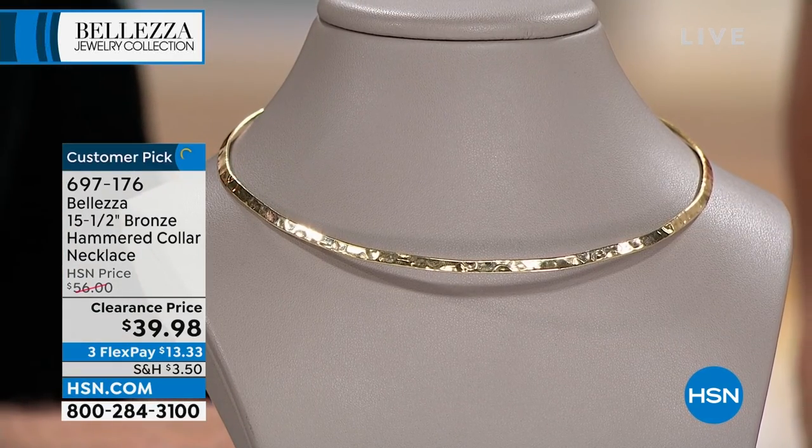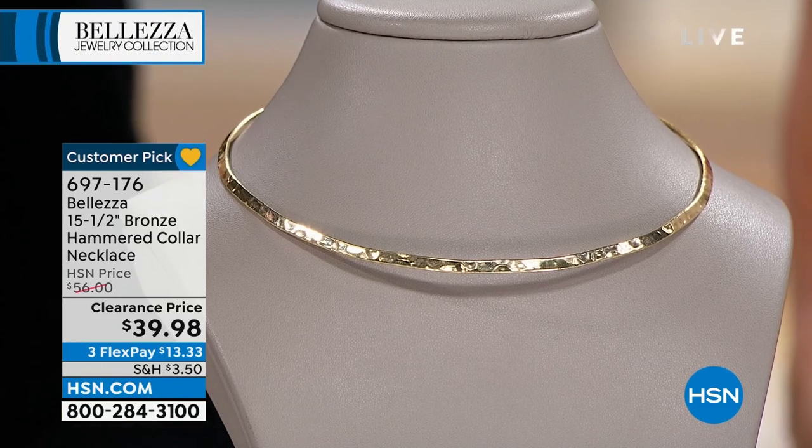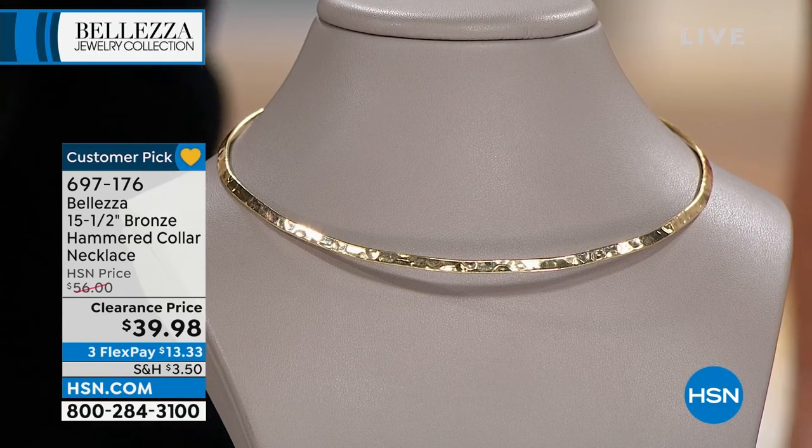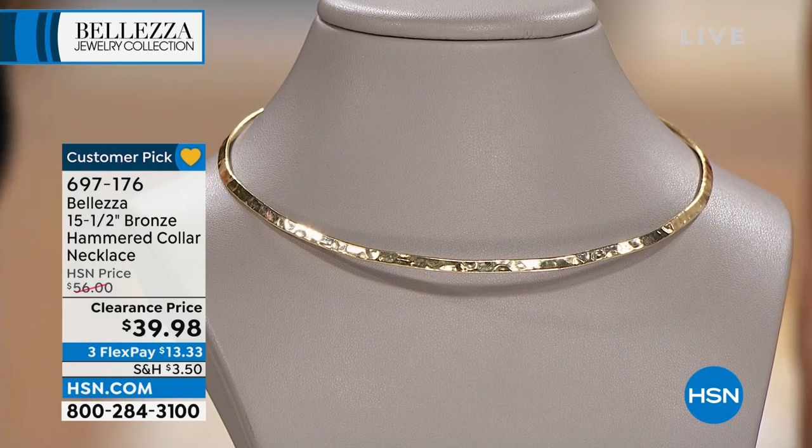I have to take my glasses down to see these crazy prices — wow. End customer pick at $56, only one of its kind. First time $39.98 — love it.